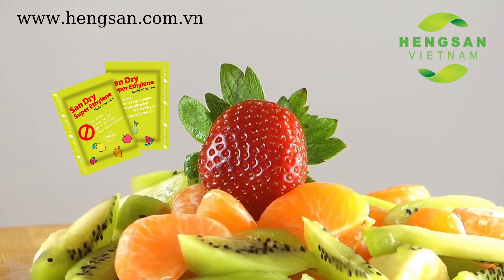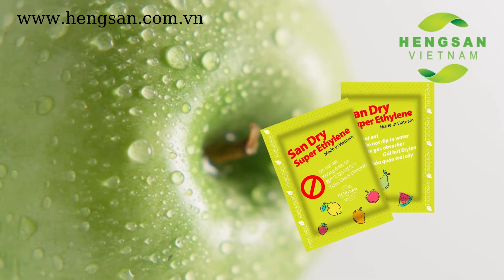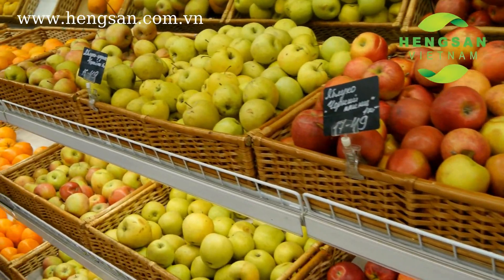Moreover, Sandra Super ethylene absorber contains eco-friendly ingredients, which is packed in high-quality and anti-water packaging material. As a result, the fruit life is extended and the quality of the fruit is not affected at the same time.